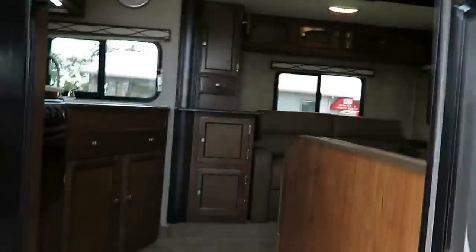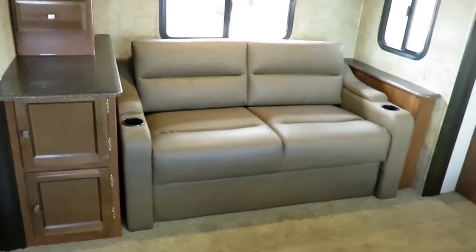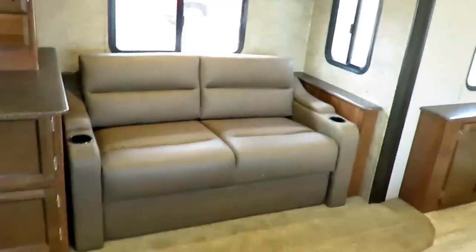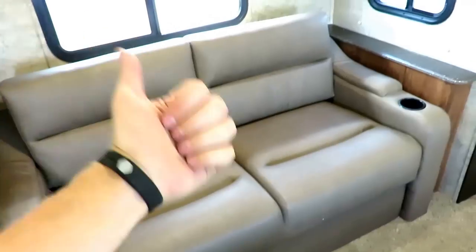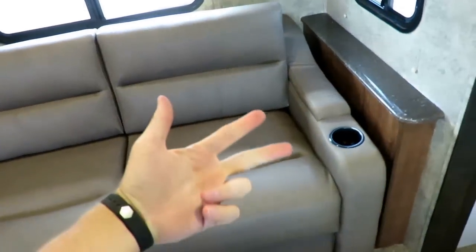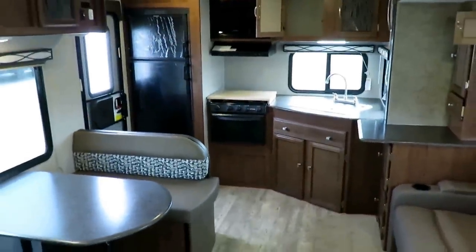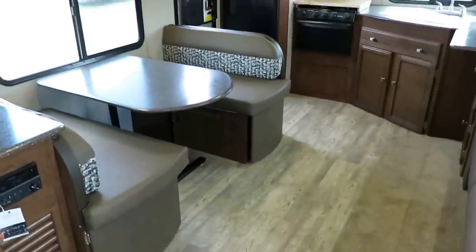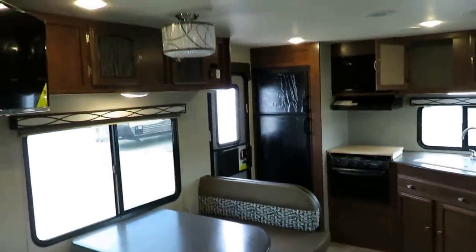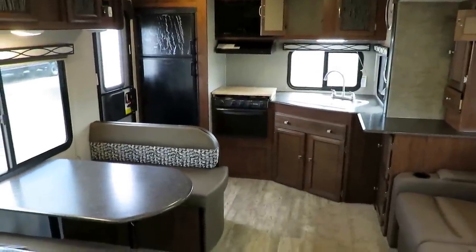Stepping inside — there are different interior decors available, so if you like everything in this video except the fabric, don't worry about it. This color is called Russet. So once again, ideal couples coach, awesome rear kitchen. Freedom Express defining quality is that they're taller than the average bear — a normal trailer is 78 inches tall, that's 6'6". This is 3 inches taller at 6'9". Doesn't sound like much, but it means bigger cabinets and a taller slide-out.